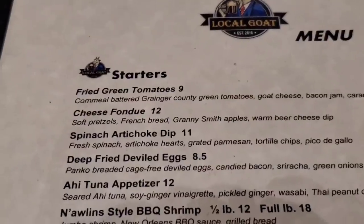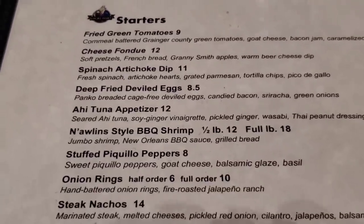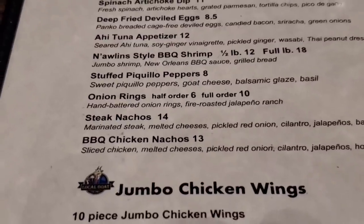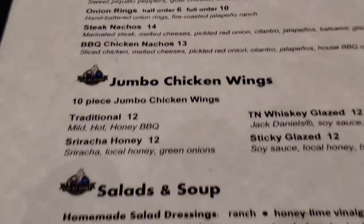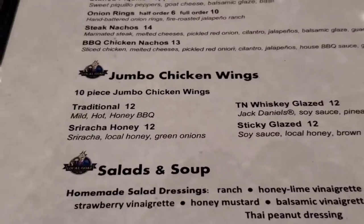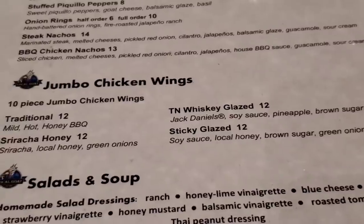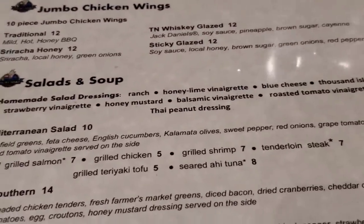Here's their menu. They got fried green tomatoes, deep fried deviled eggs — ooh that looks good. Onion rings, steak nachos. Now the steak nachos are good, I've had those before, they're awesome. They also have jumbo chicken wings with traditional sriracha, whiskey glaze, and sticky glaze.